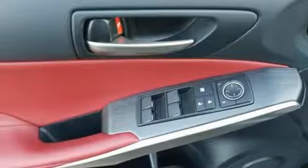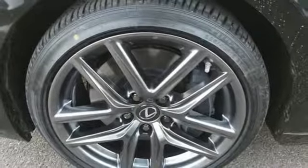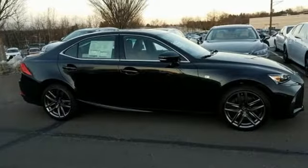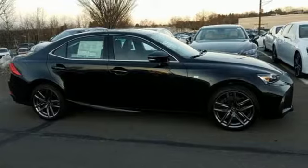Front heated electric bucket seats, four wheel drive, auto dimming rear view mirror, and V6 engine. Lexus — performance in every detail. The time is now. See it for yourself today.